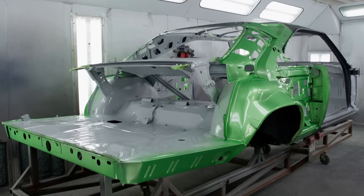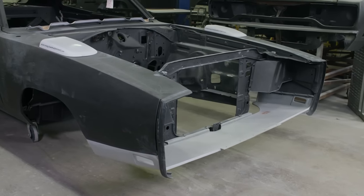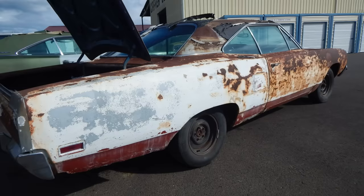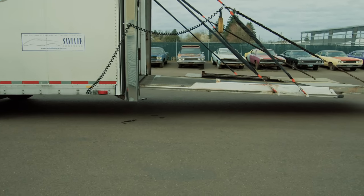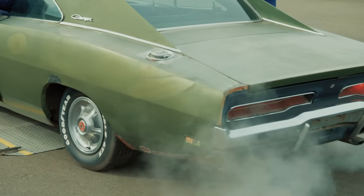Currently we have another '69 Dodge Charger moving through the metal shop. Believe it or not, this is another Daytona tribute car. We just went over one very recently where I showed you about the nose cone and the wing and how we make it all fit. We're doing another one, ironically, at the same exact time. I actually used to own this car — I took it in on trade on a 1970 Plymouth Roadrunner. It's actually a GYC car, a little '69 Charger 318 that he's owned since 1980.